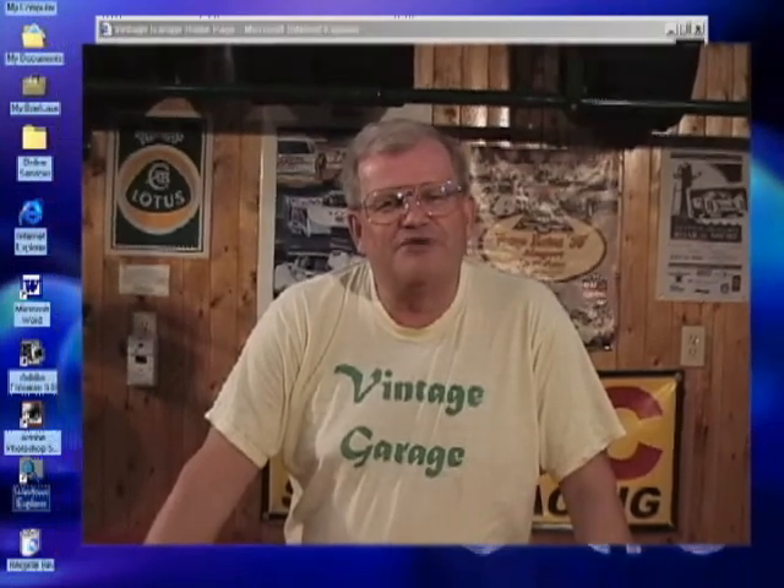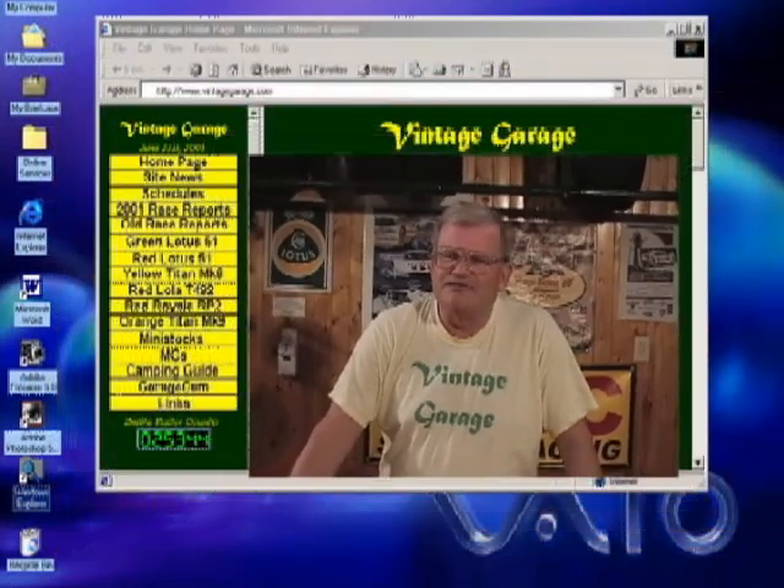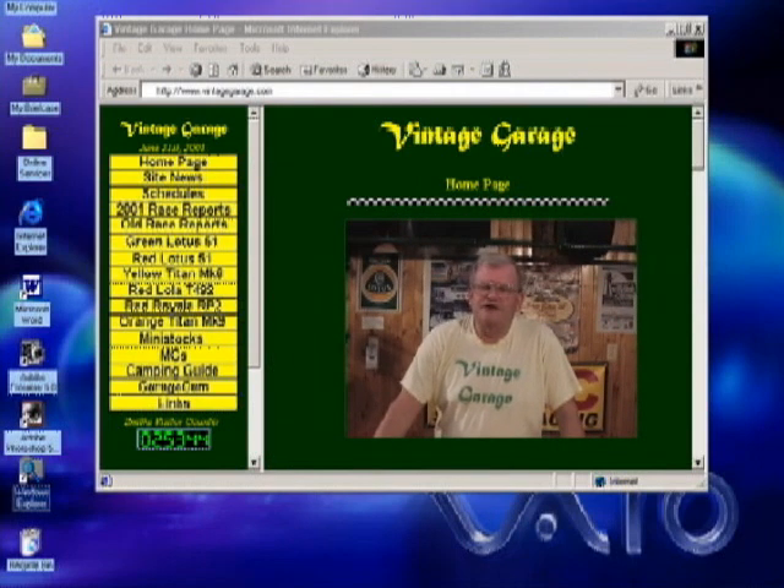If you'd like more information about any of the projects we've worked on today, please visit our website at www.VintageGarage.com. There's a link to our email address on the website. Please email us — we'd like to hear from you. Until next time, keep the shiny side up. Thanks for coming. See you next week.